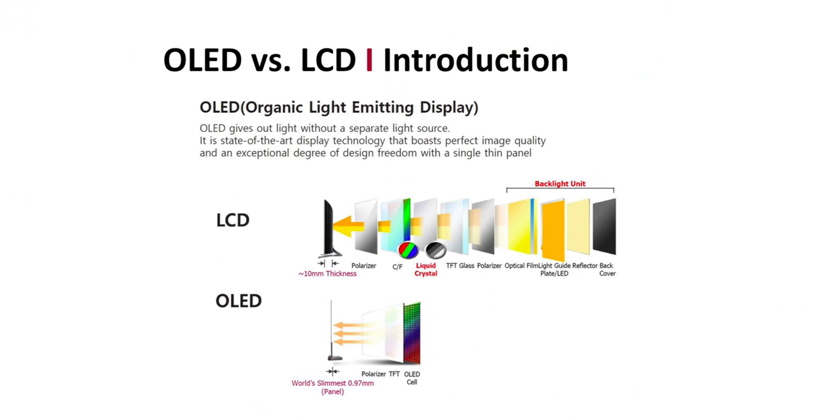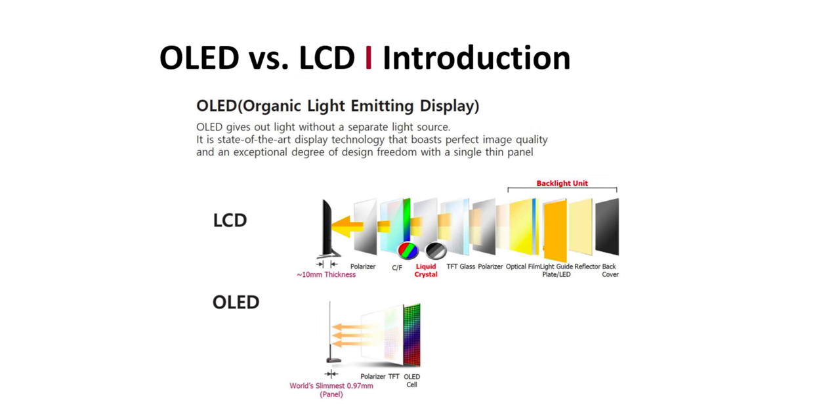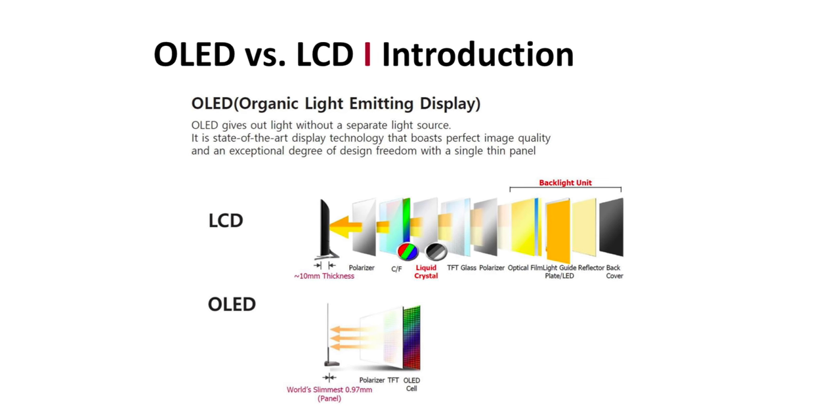With LCDs, there are just more pieces to the puzzle when it comes to a TV. It starts with a series of backlit LEDs passed through a handful of different elements — everything from diffusion to reflection. Whereas with OLED, it is one single panel.